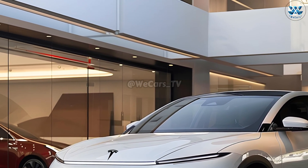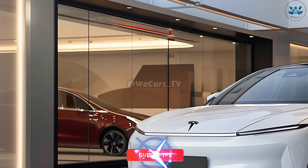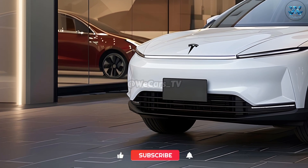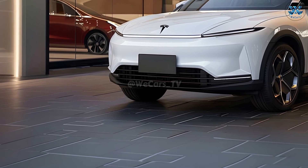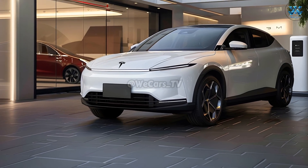Environmentally conscious consumers demand longer range and faster charging, all of which is made possible by Tesla's innovative battery technology. The Model Q's sleek and luxurious cabin is sure to captivate, with the now iconic touchscreen interface combined with other cutting-edge technologies.